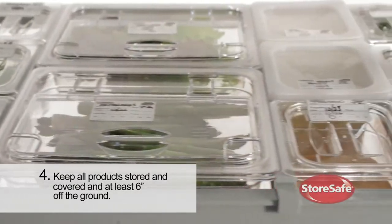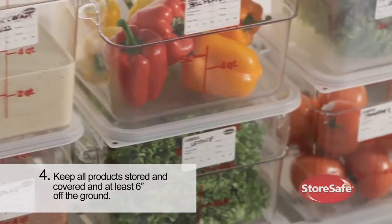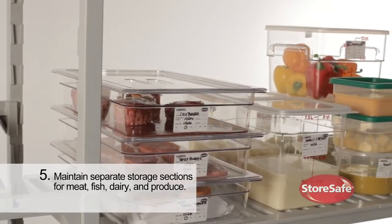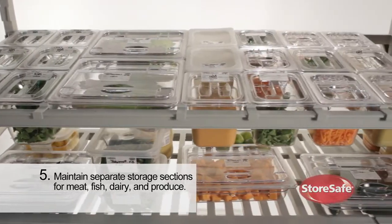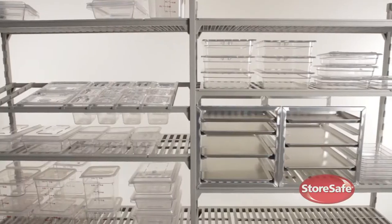Keep all products stored on shelving covered and at least six inches off the floor to prevent cross contamination, and maintain separate storage sections for meat, fish, dairy, and produce.